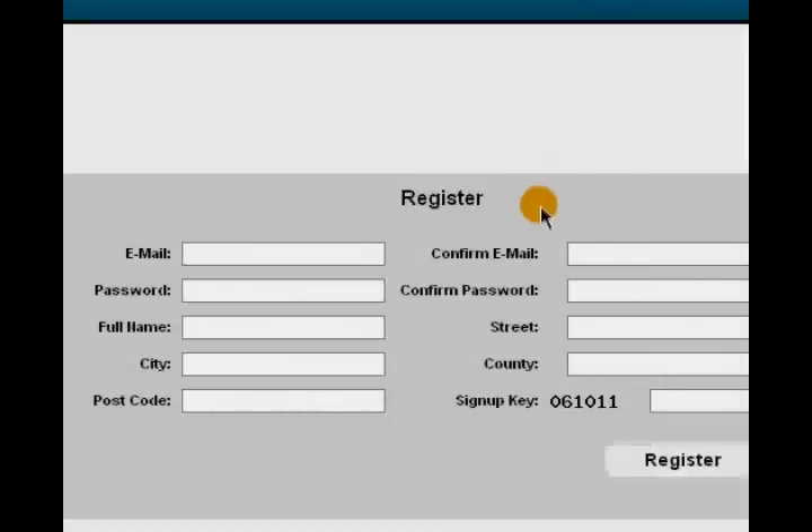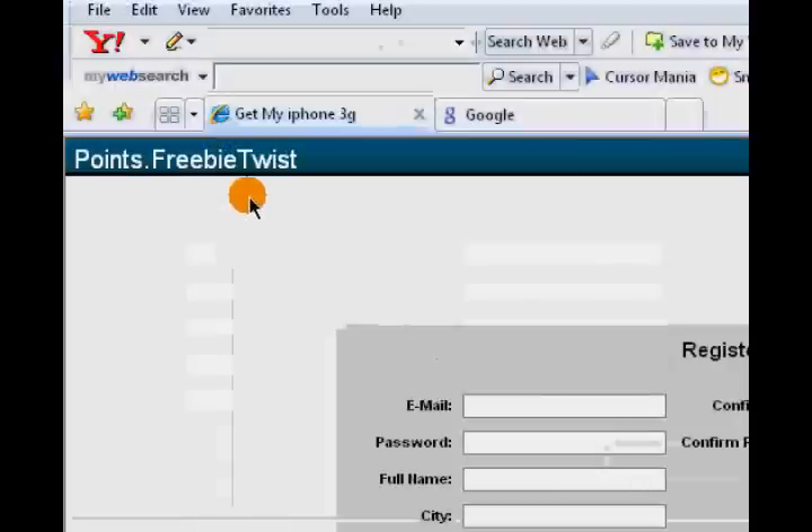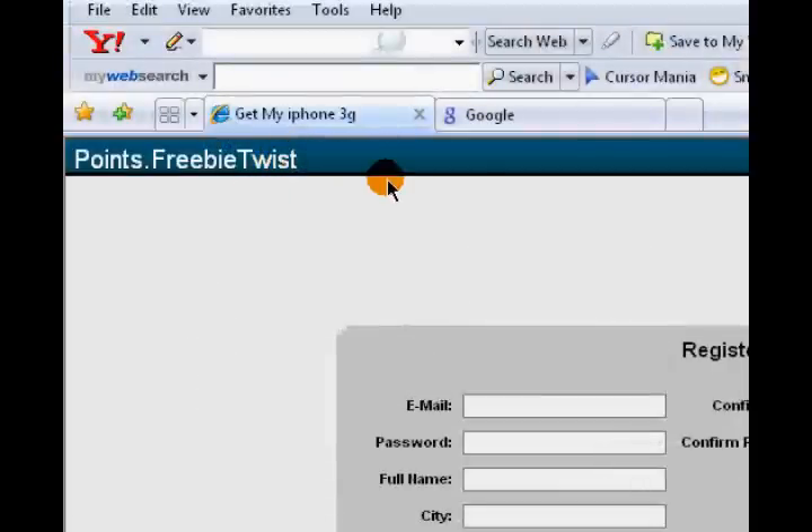Then you'll fill in the registration form and you're signed up to the easiest website to get a free iPhone 3G.